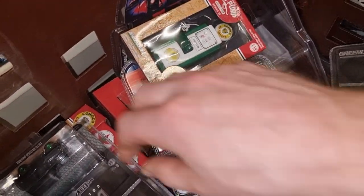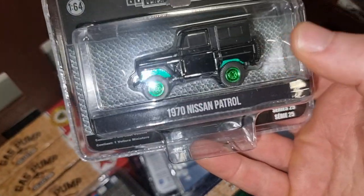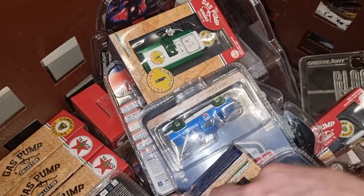Dutch Durango. Nissan Patrol — already seen that one.